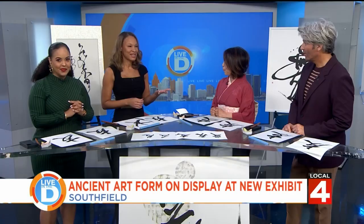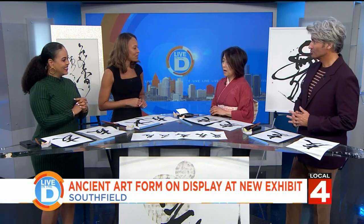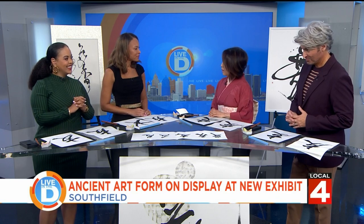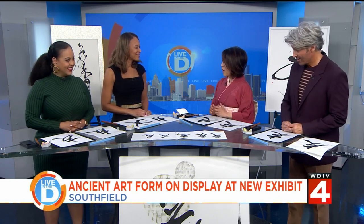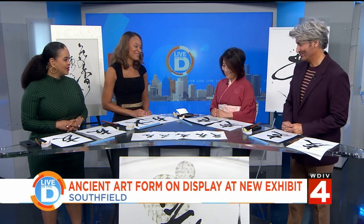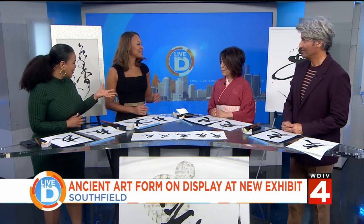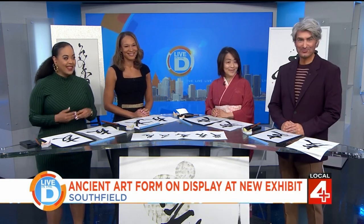If anyone wants to get in contact with you, how can they reach you? I have Instagram — Kiyoka Calligraphy — and a website. If you have any questions, I'm very happy to answer. Thank you so much for being with us. And all of the artwork is so beautiful — it's gorgeous.